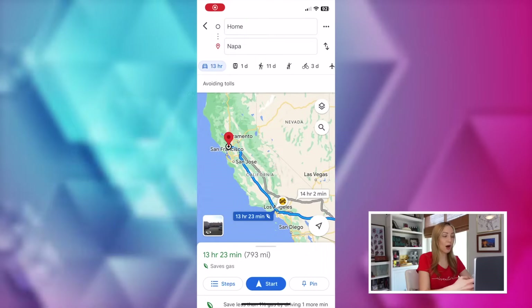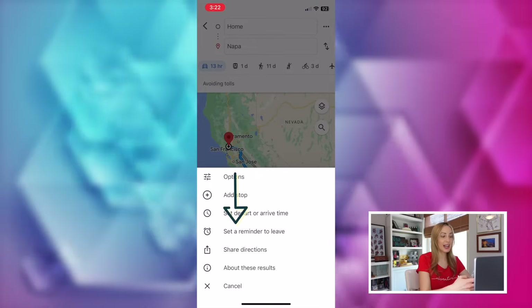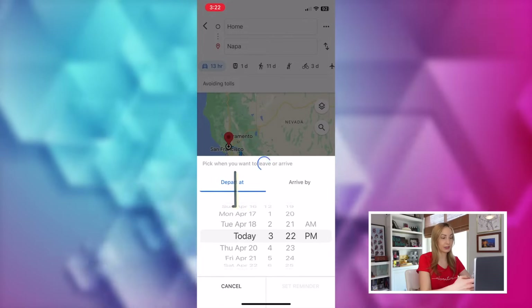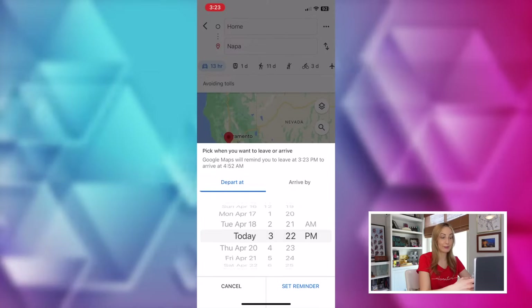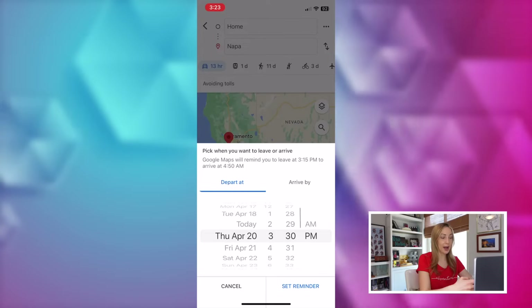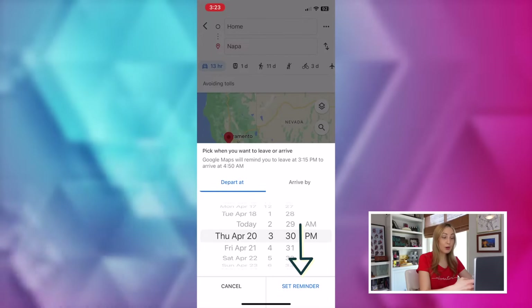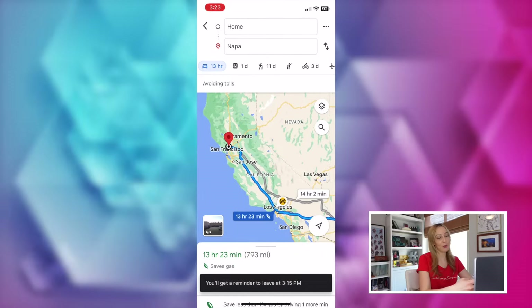And while we're deep into the trip planning phase, Google Maps tip number three is to set a reminder to leave. On mobile, enter in your route, and then tap the three-dot menu icon and select 'set a reminder to leave.' Here you can select when you want to leave and/or when you'd like to arrive by. So if you want to arrive by 4 PM, just select that and tap 'set reminder.' Now Google Maps will send you a notification to leave by a certain time to ensure your on-time arrival.